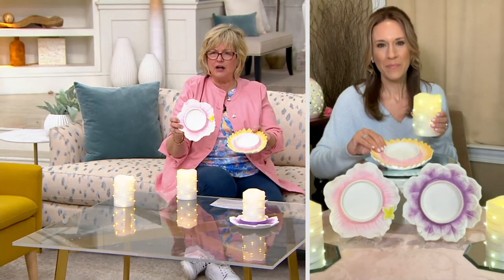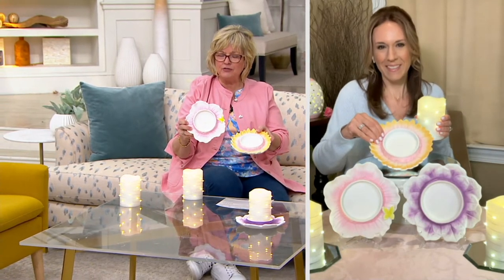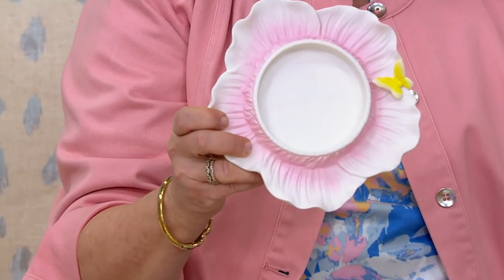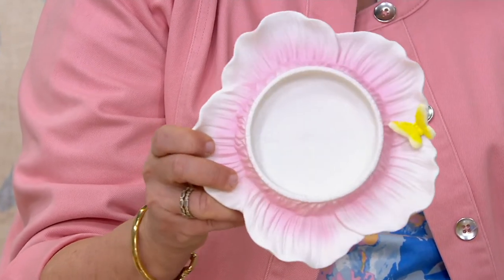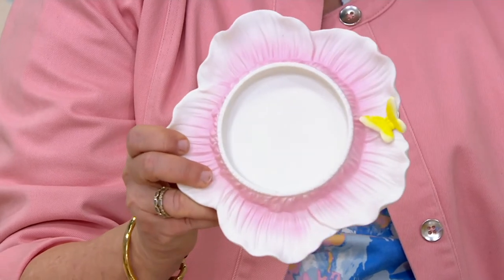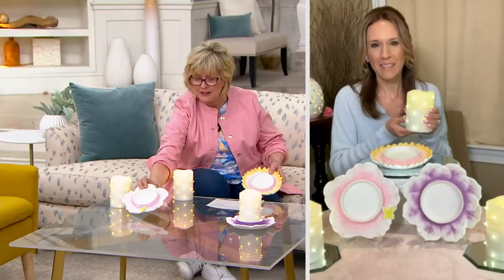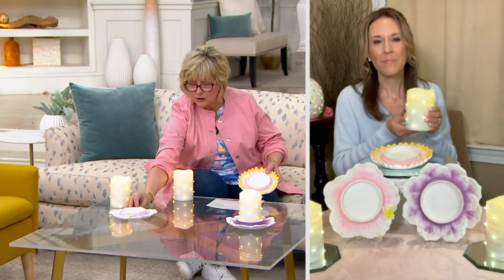This is the butterfly — it has a little yellow butterfly on it and it's a really pretty little pink. It could be a little rose or a little petunia. Choose that one if you want butterfly. The candles are going to be the same no matter which one you choose. This is the sunflower.